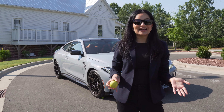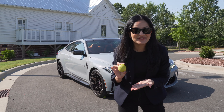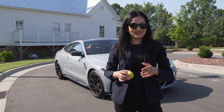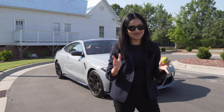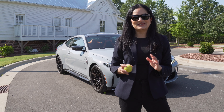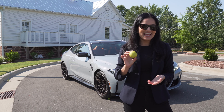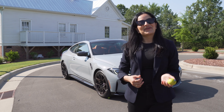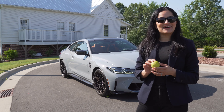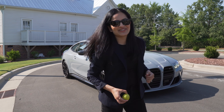Before we end this video guys, I almost forgot — we didn't run over the limes. If you've watched my AMG delivery video, you know what I mean. If you haven't, go check out that video. It has so many views and so many people saw me run over the limes in my AMG. So we're gonna do it for this car also — I've put the limes under the car already. Let's go do it.